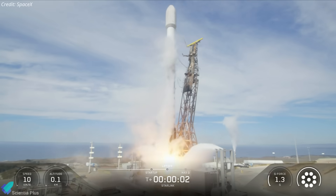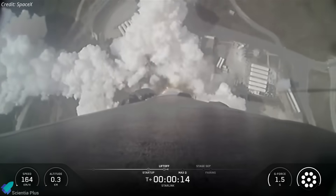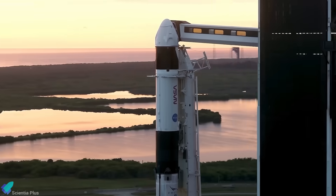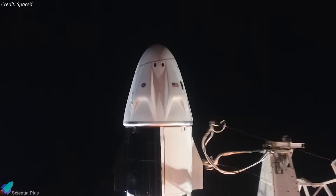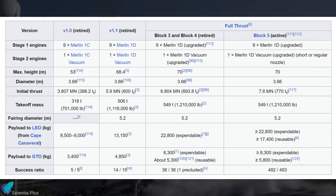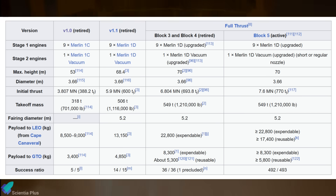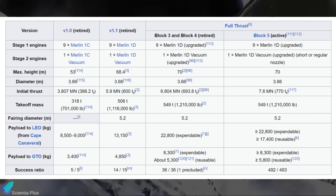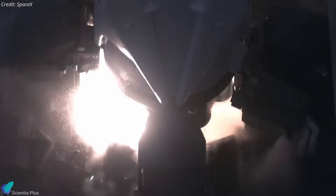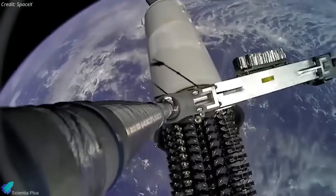That same Vandenberg launch also marked the 132nd Falcon 9 mission of 2025, matching the record set in 2024. With roughly 10 weeks left in the year, SpaceX is on pace to exceed 150 orbital launches by December, an unprecedented annual cadence for any launch vehicle in history. Since its maiden flight in June 2010, Falcon 9 has completed 546 successful missions out of 549 attempts, achieving 99.5% reliability, an unmatched record in modern rocketry. In under two decades, Falcon 9 has evolved from an experimental vehicle into the backbone of global space access, demonstrating the real-world benefits of routine reusability.